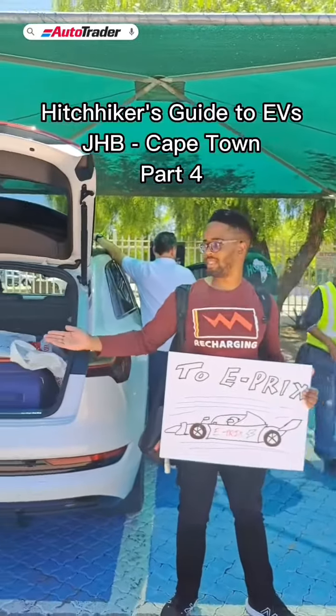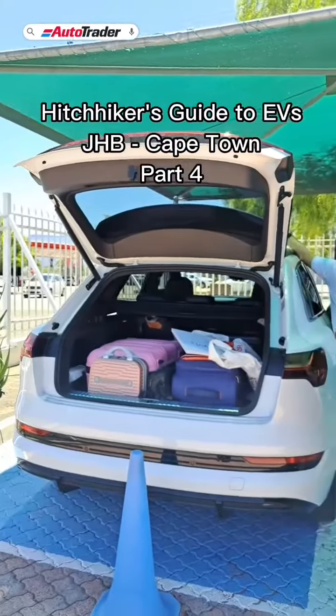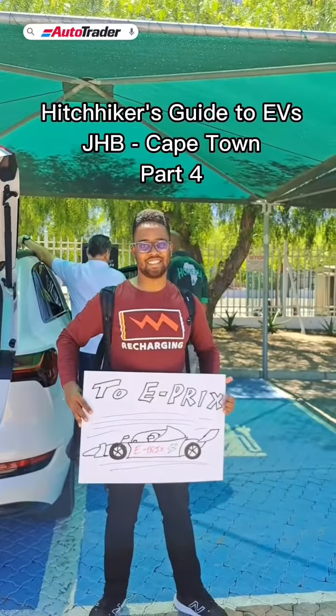Hey everyone, I'm hitchhiking from Joburg to Cape Town in electric vehicles for Formula E. Follow along in this multi-part series.